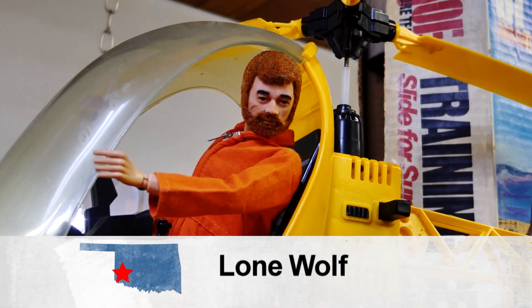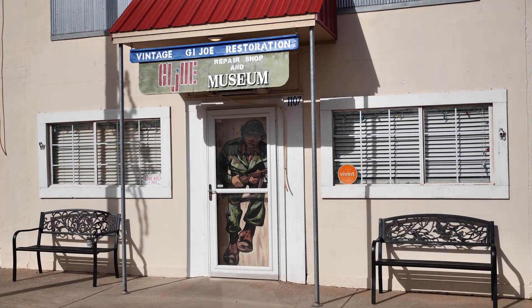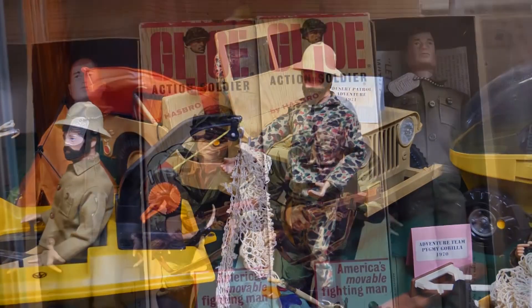Neal opened the GI Joe repair shop and museum in 2015 in the quiet downtown area of Lone Wolf. Almost everyone that comes in, even if they didn't come specifically to see GI Joe, goes, 'Wow, I didn't know this was here.'